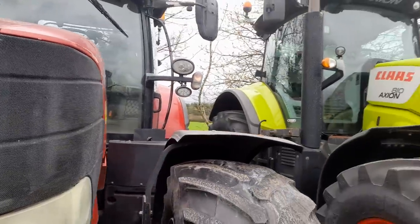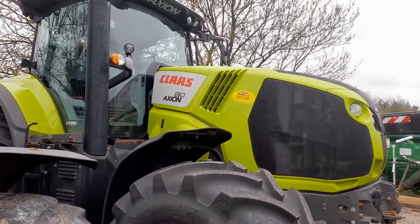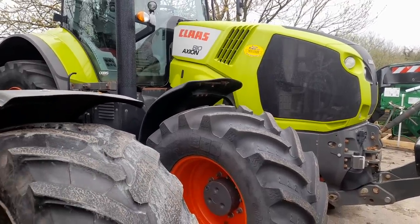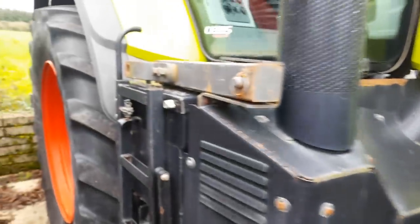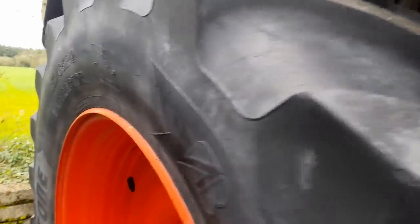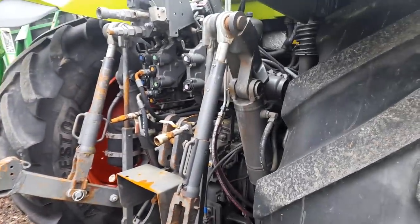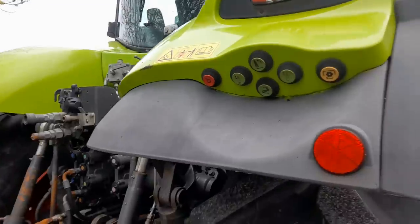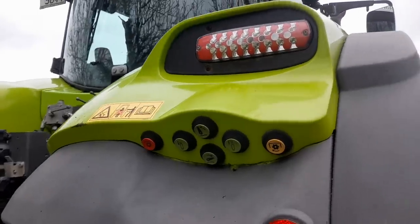We have a Claas — a Claas AXION A10. She's a big beast of a machine, she's the 172. That's a fine ball of a tractor. Good tires — very good tires, the tires are nearly absolutely new in the front of it, and the tires in the back are maybe about 65-70%. All the controls here — you can start and stop your PTO from there. She's got LED lights, she's got spotlights, the whole lot is on it.